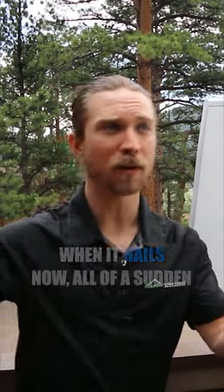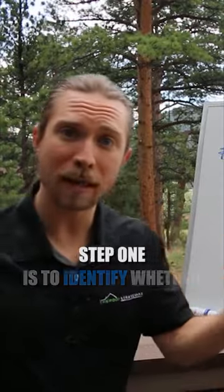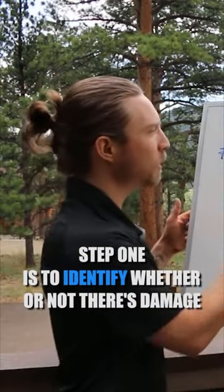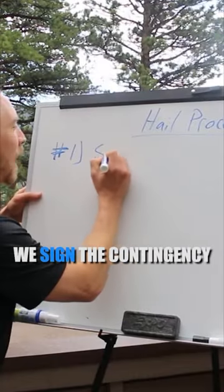When it hails, all of a sudden we've got homeowners in an entire neighborhood who all need a roof. Step one is to identify whether or not there's damage. If there is, we move on to the contingency agreement and sign the contingency.